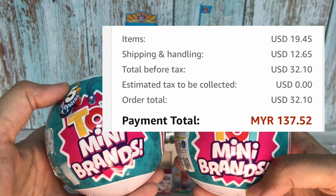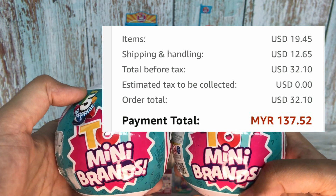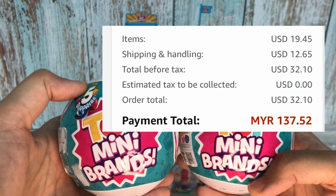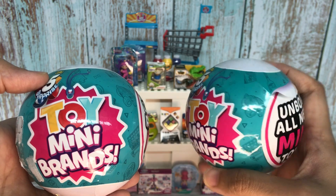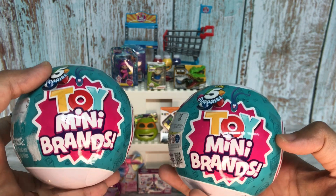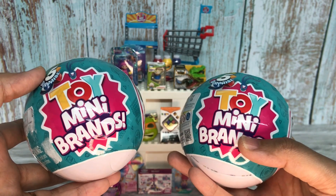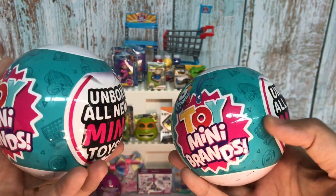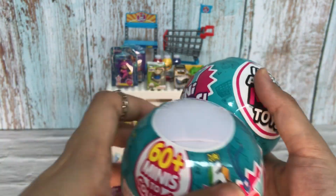So the total came to $32.10. Converting to Malaysian Ringgit — I live in Malaysia — that's 137 Ringgit 52 cents, which works out to about 72 Ringgit Malaysia per ball. It's quite expensive, but I don't mind spending it because I'm very satisfied when I open each one and can share the exciting moments with all of you.